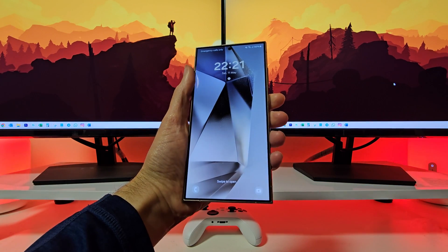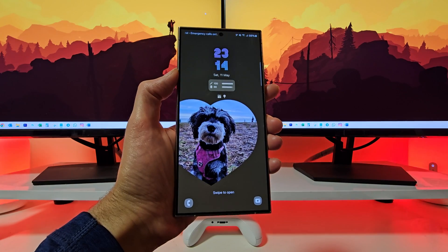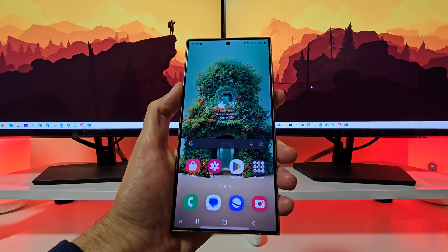Unleash new levels of creativity and productivity with the Galaxy S24 series.